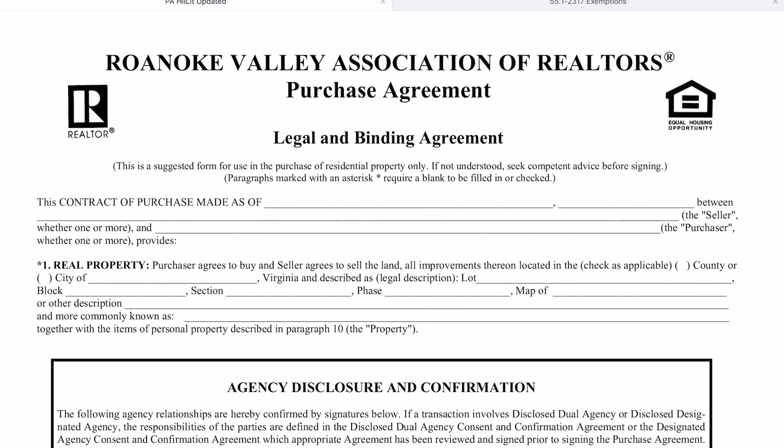I'm Kit Hale, broker for MKB Realtors and a long-time member of the Roanoke Valley Association of Realtors Standard Forms Committee. I'm going to go over some changes to the purchase agreement that will be hitting the Zip Form and Skyslope libraries by July 1st.